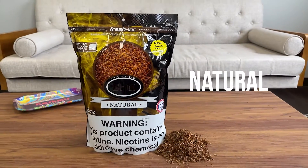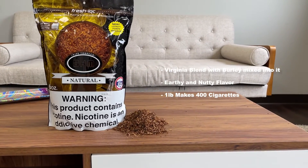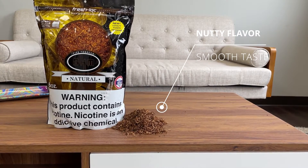OHM Natural has a more natural flavor to it. It's very popular with people who like the genuine, medium-bold taste of regular pipe and cigarette tobacco. It has an earthy and nutty flavor to it with a faint essence of almonds or hazelnuts.